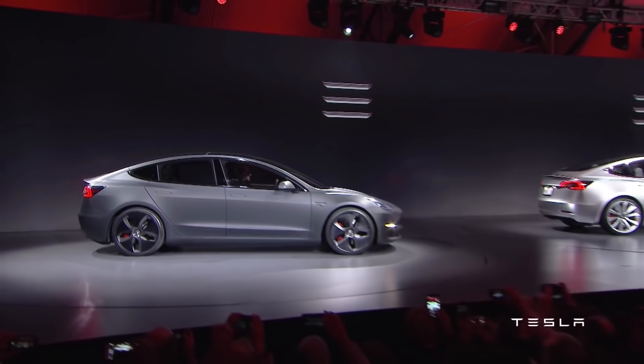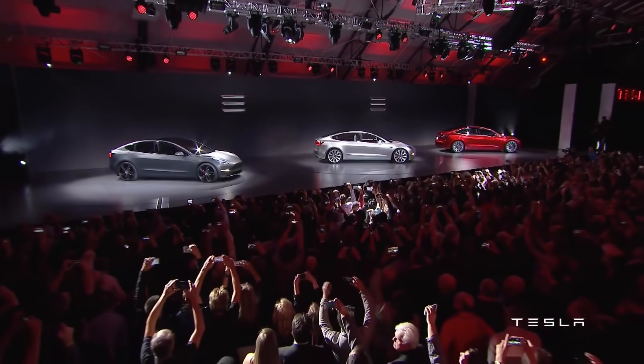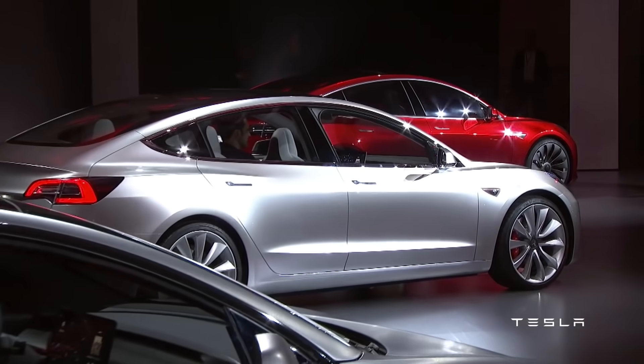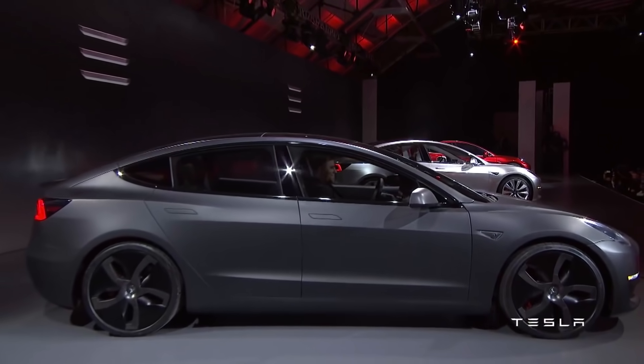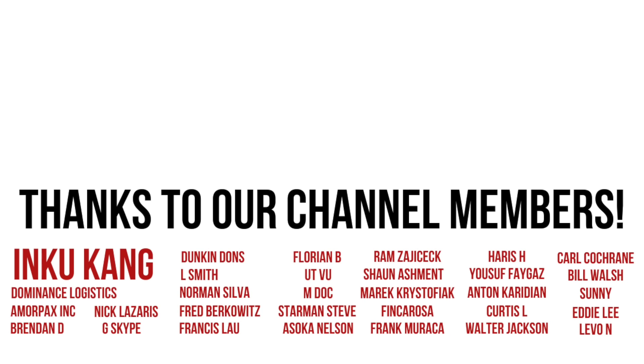Overall, we're still in the early stages of Tesla's potential and the mainstream media doesn't understand this. And that's completely fine, as long as us investors are wide awake while everyone else is still sleeping. Let me know what you think about Tesla's rapidly improving efficiency in the comment section below. Do you think other automakers will be able to catch up? If you enjoyed this video, please hit the like button and subscribe, and I'll see you in the next one.